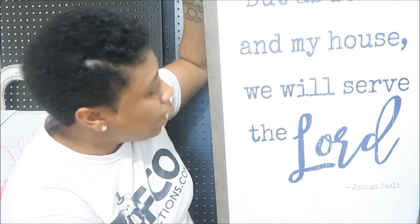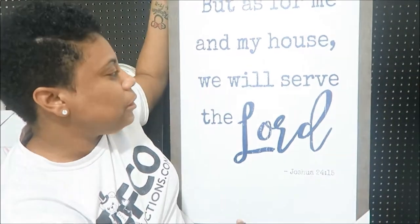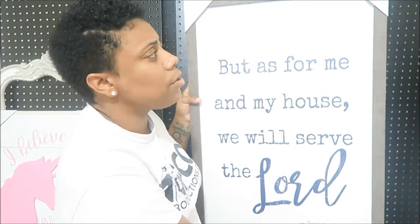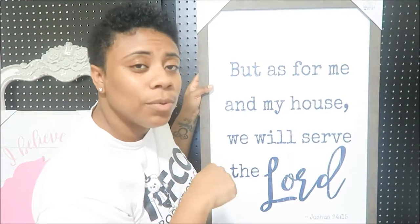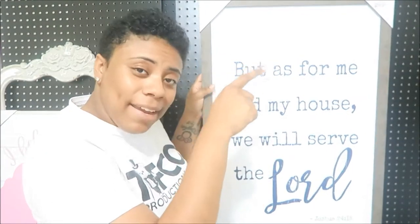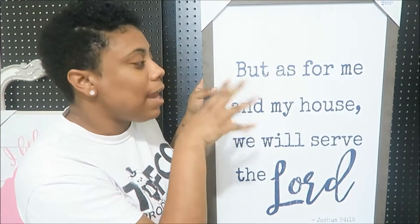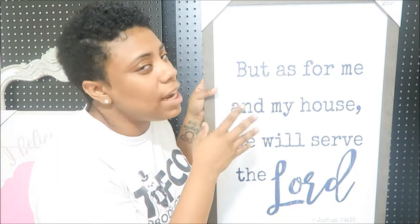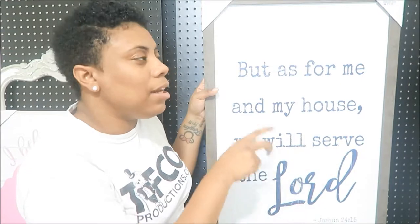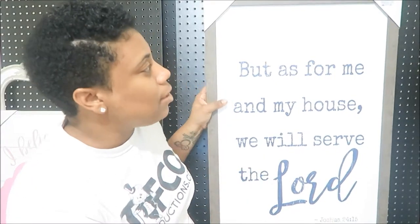And this is my very last piece — another huge picture. It says 'But as for me and my house, we will serve the Lord — Joshua 24:15.' This picture explains my household so well. As for me and my household, we serve the Lord. This one has blue writing versus gray, and I do like to incorporate different shades of blue throughout my home. Both this picture and the Family Rules sign were $19.99 and they both came from Ross.